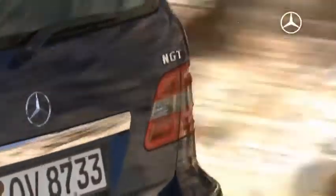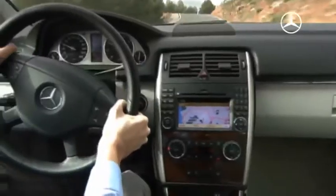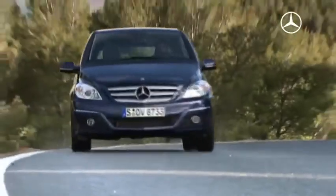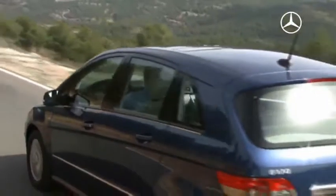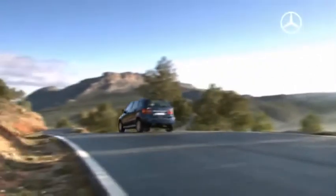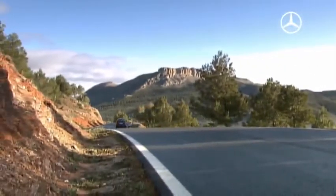Running costs can be reduced by more than 50%, plus the environmental bonus. The B-170 NGT in natural gas mode has a CO2 value of 135 grams per kilometer, putting it 20% below the value of the comparable gasoline model.